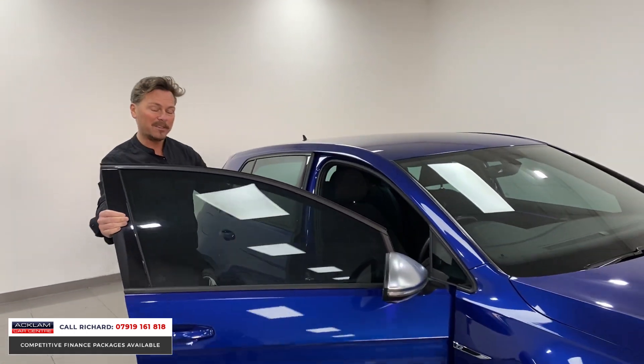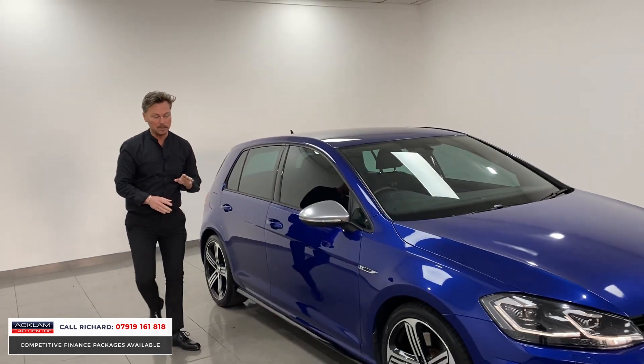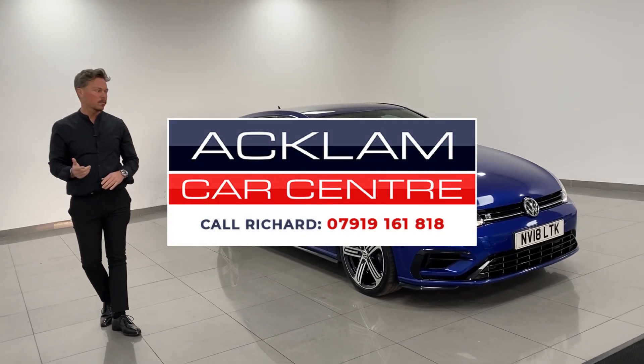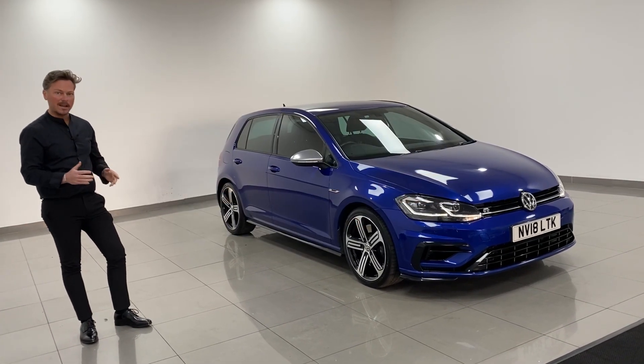Two keys for the car, everything's in place, and it's going live on our website now. This one will not last long because we don't get many and it's a popular car, so if you're interested, call me on the number on screen. My name's Richard — it's a great car, thanks for watching.